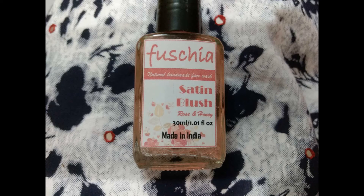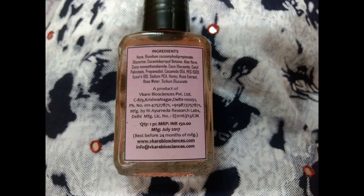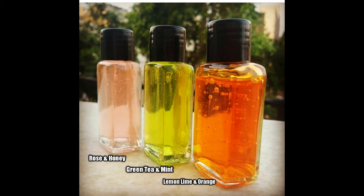The second product is also from Fuchsia — their Rose and Honey Face Wash. This is a 30 ml product priced at rupees 150. It has a very mild rose fragrance and comes in a glass bottle, though it's not very travel-friendly due to the risk of breakage. It has a best before of 24 months. There are three variants: Rose and Honey, Green Tea and Mint, and Lemon Lime and Orange.